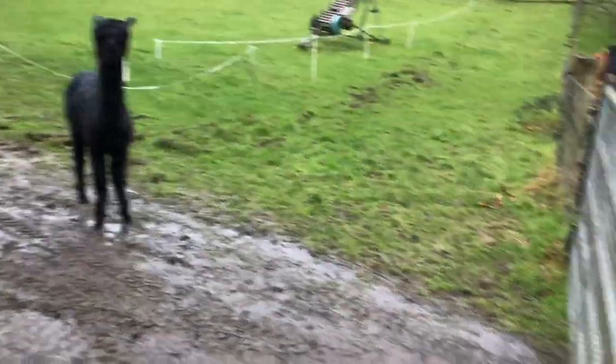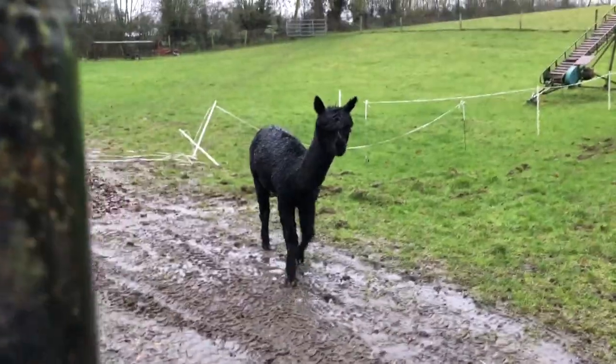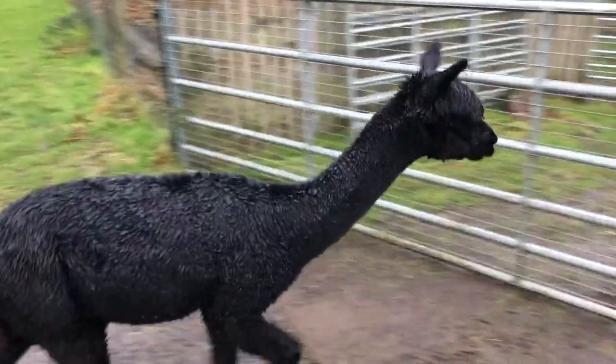Hey you. Come on mister. You have to come in before the lambs do. Come on, you missed the sequence.